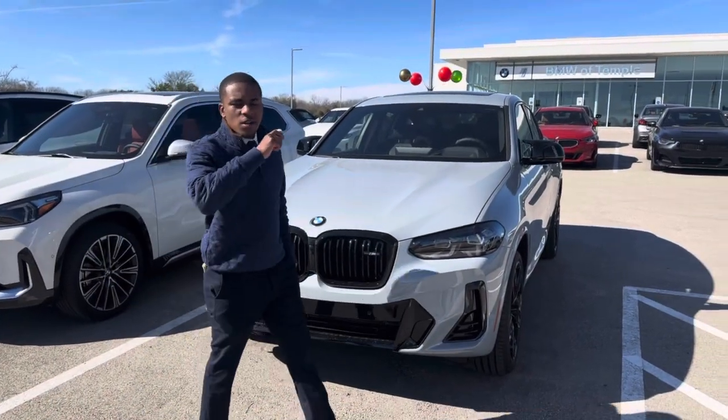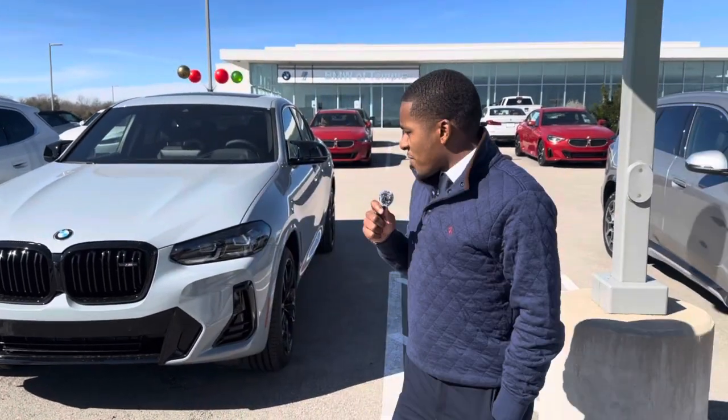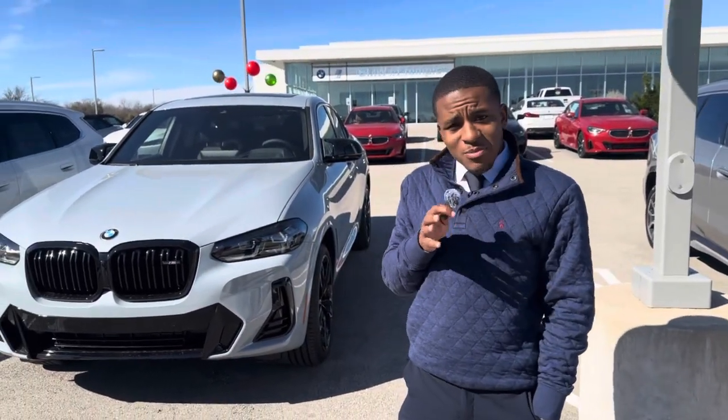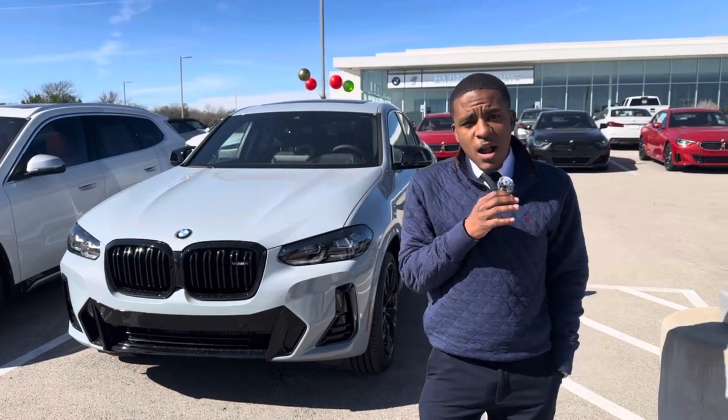Hey, what's going on BMW family! I'm Andre here with BMW of Temple. Are you looking for a nice family vehicle that still has some nice performance to it? Look no further — you have this beautiful X4 40i, which is packing 382 horsepower.